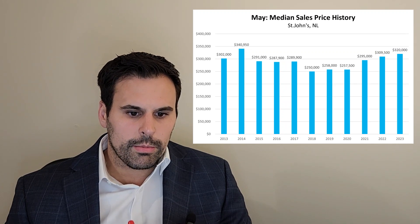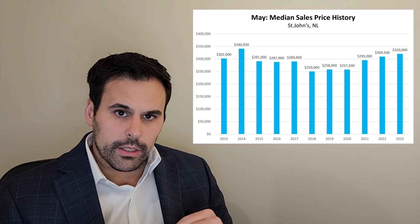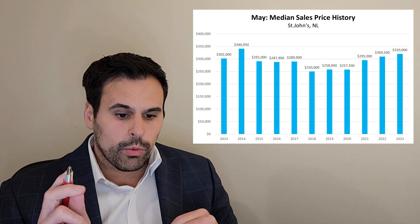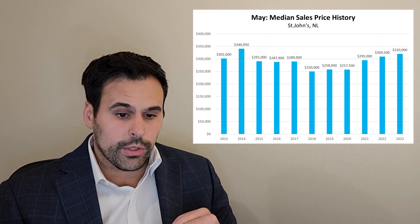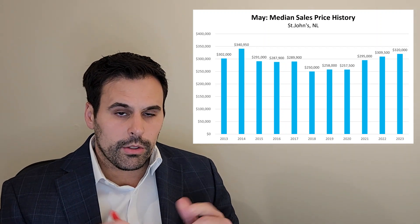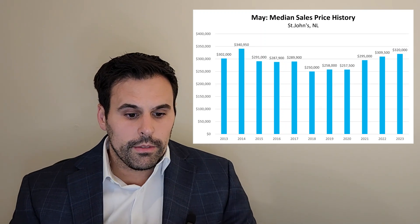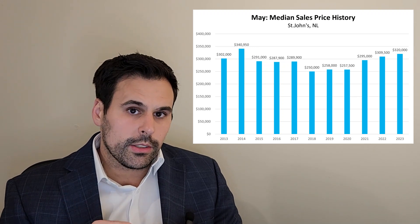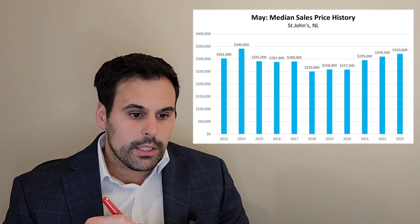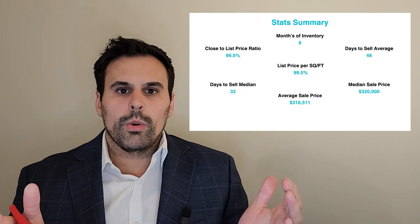The next chart shows the median sales price history — ultimately the prices that homes were selling for. From 2018 to 2023, the sales price has increased quite a lot, from $250,000 to $320,000. I went way back on this so we can see we're not at an all-time high. In 2014, sales prices were $340,000 — still another $20,000 higher than where we are today.